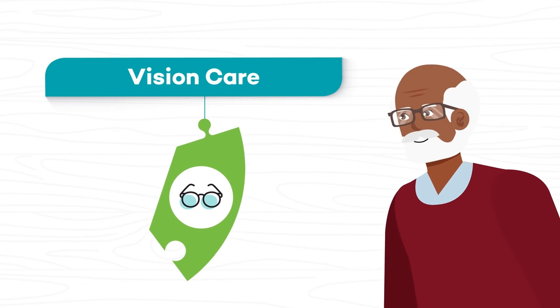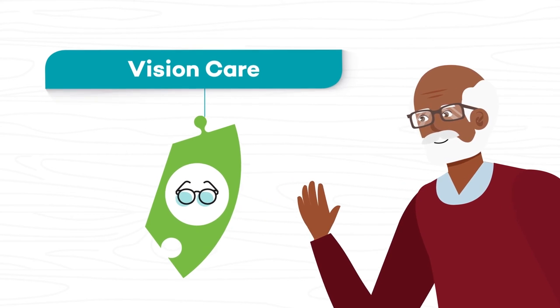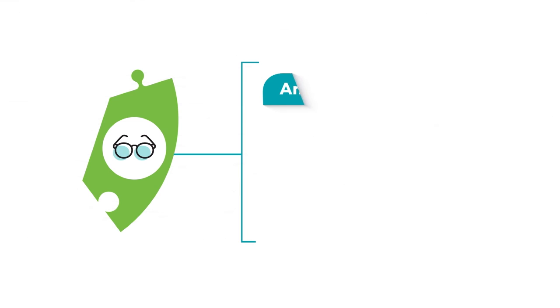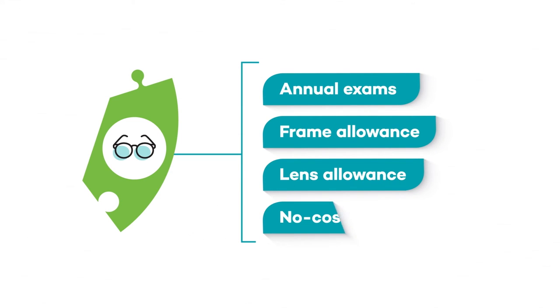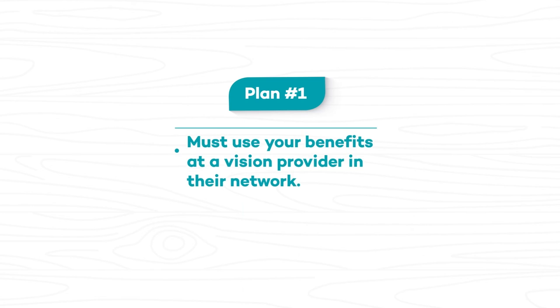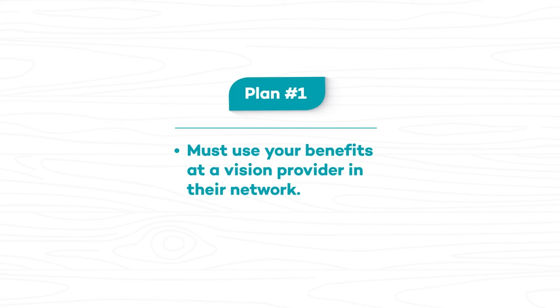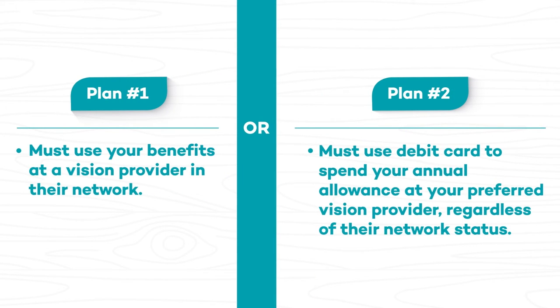Vision care is another supplemental benefit. Melina's vision partner provides vision benefits including annual exams and an allowance for frames and lenses. You might also be eligible for a no-cost glaucoma screening. Keep in mind that some Melina health plans might require you to use your benefits at a vision provider in their network, while others might give you a debit card to spend your annual allowance at your preferred vision provider, regardless of their network status.